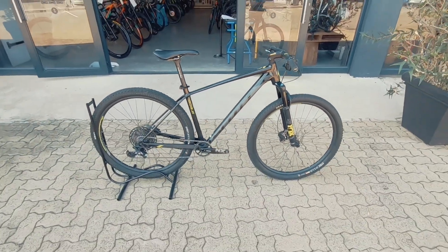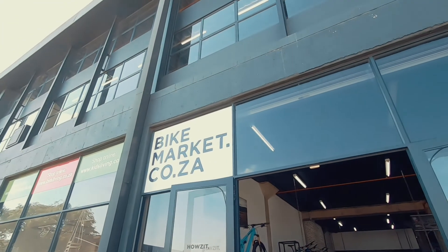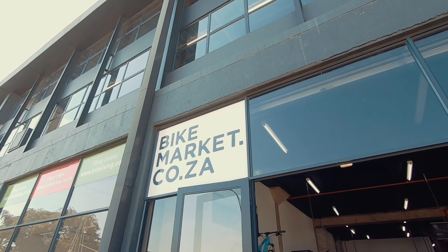If you're in the market for a new rig, this one's coming with a three-month warranty and one month on the components. You know where we are — we're here at Bike Market. Come check this one out. I'm out. Thank you.